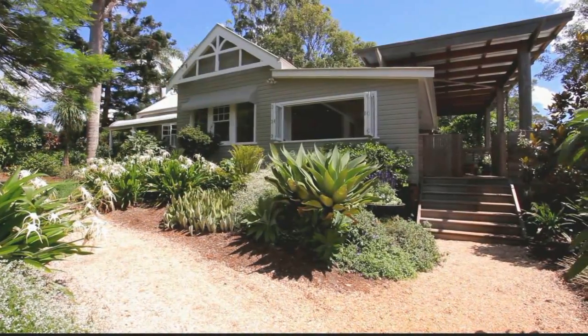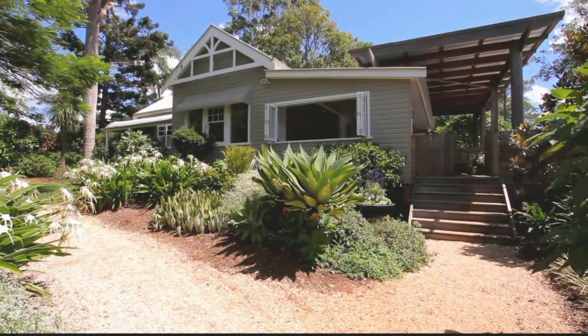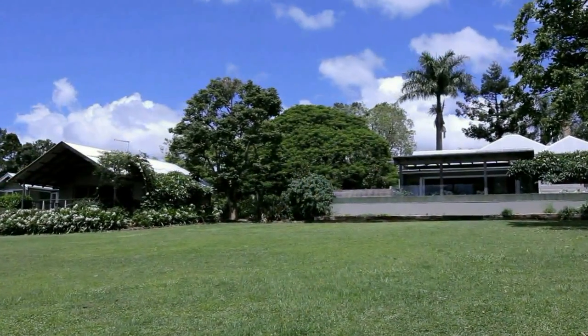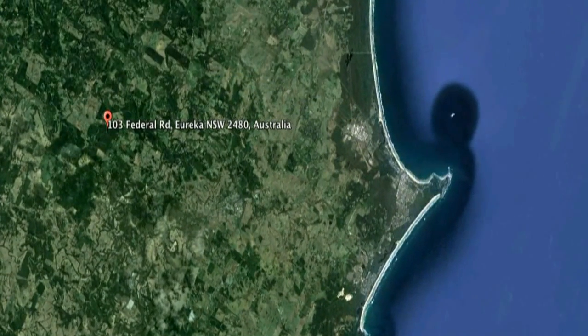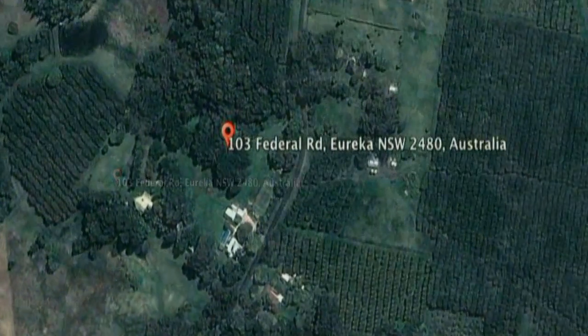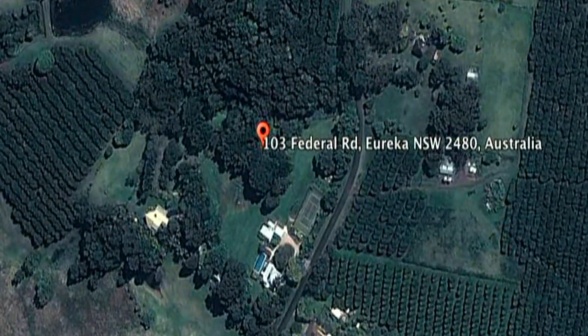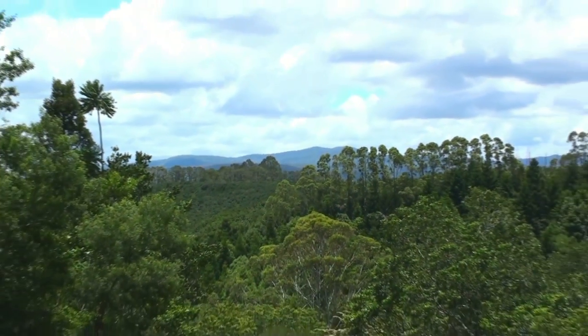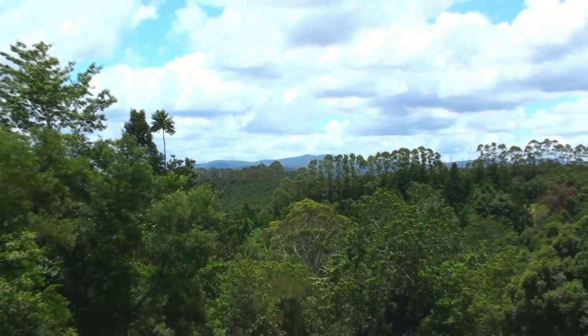Positioned high along Federal Drive Ridgeline, this circa 1915 home was built from native timbers which were harvested and milled from the surrounding site. The home, originally known as Allensby, sits at the end of a welcoming driveway amidst established gardens on the high point of the block. Here, the property enjoys sweeping views over the surrounding hinterland to the Nightcap Ranges.